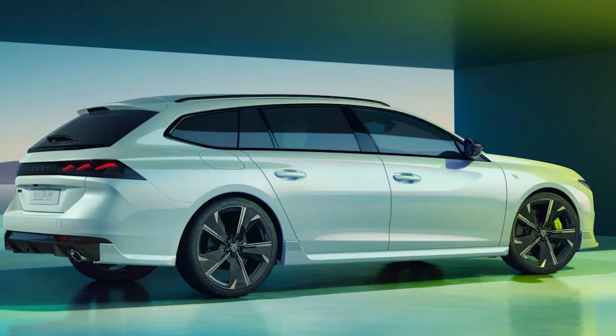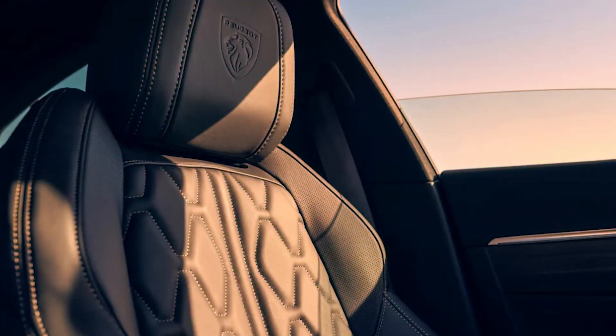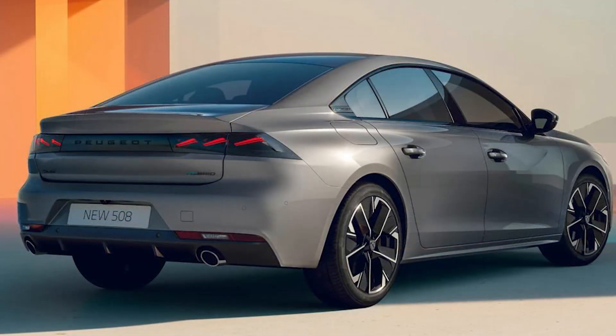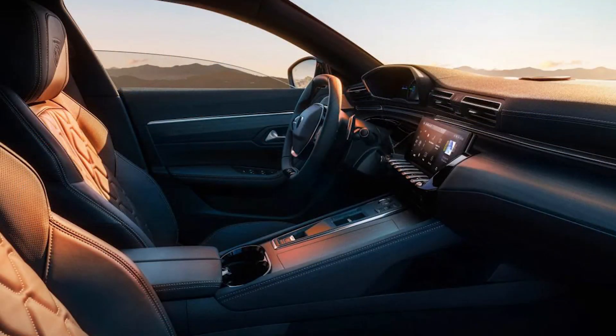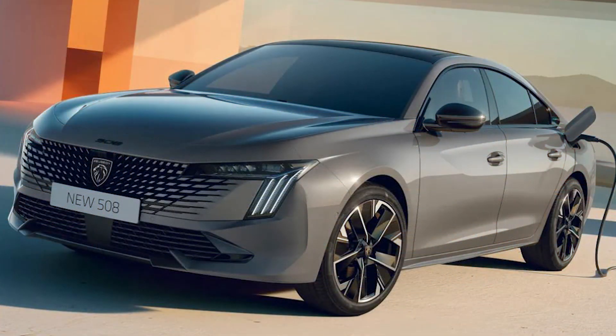Peugeot has simplified the model lineup for the facelifted 508, which launches in Allure, GT or Peugeot Sport Engineered specifications. The high-performance PSE adopts a 355-BHP plug-in hybrid powertrain built around a 1.6-liter turbocharged four-cylinder petrol engine, combining with an electric motor in the gearbox and one on the rear axle to provide four-wheel drive. The electric element is powered by a 12.4-kWh battery pack, which can be topped up in one hour and 40 minutes using a 7.4-kilowatt charger.